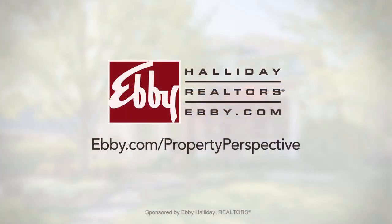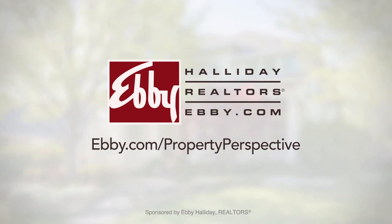Visit ebby.com today to discover the home of your dreams. Ebby Halliday, bringing home the dream of ownership for nearly 70 years.